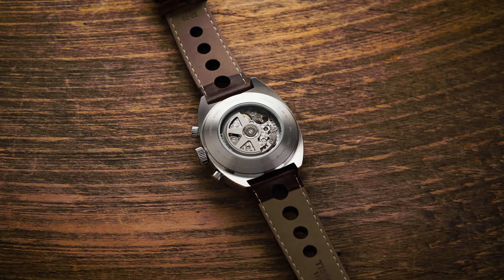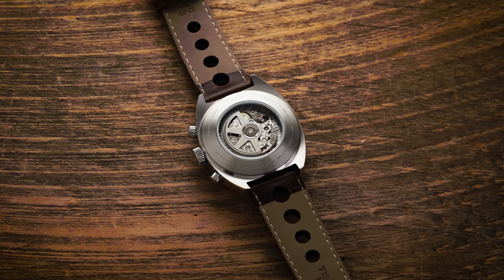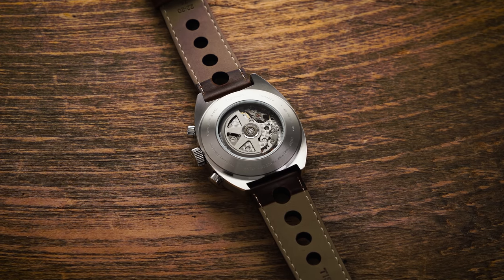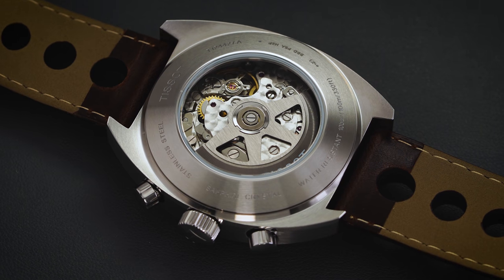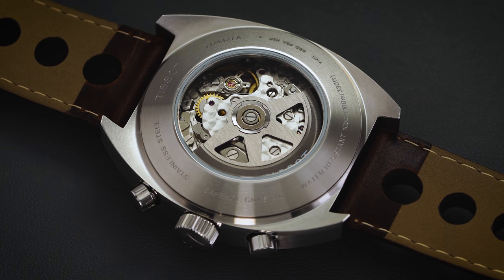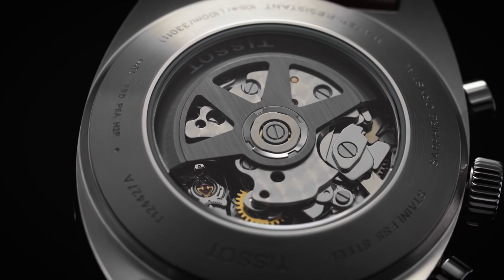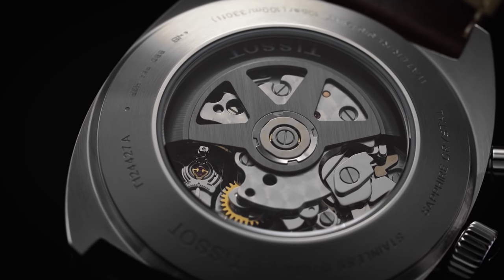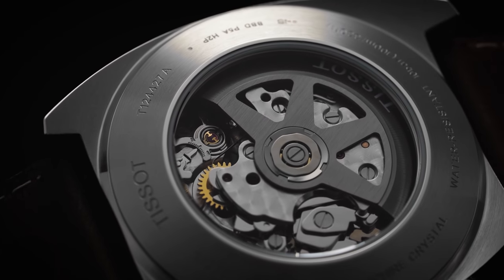Flipping the watch over to view the exhibition caseback, which provides visual access to the automatic ETA 7753. Looking at the finishing of this movement, we are greeted with a vertically brushed skeletonized rotor donning the Tissot name along the bottom in white print. The bridges and plates feature nice high-level finishing with perlage along most of the visible areas, as well as nicely polished surfaces on the visible springs and chronograph components.